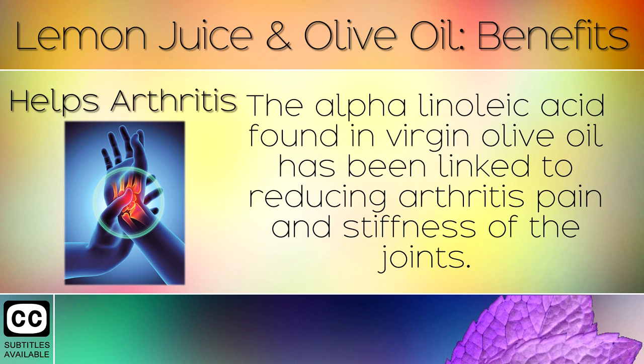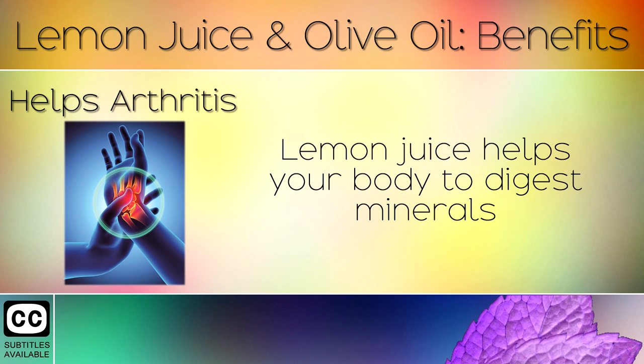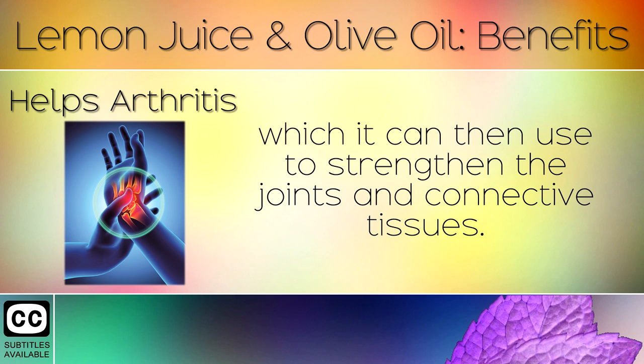Helps Arthritis: The alpha linoleic acid found in virgin olive oil has been linked to reducing arthritis pain and stiffness of the joints. This has been shown to reduce inflammation especially for those with rheumatoid arthritis. Lemon juice helps your body to digest minerals which it can then use to strengthen the joints and connective tissues.